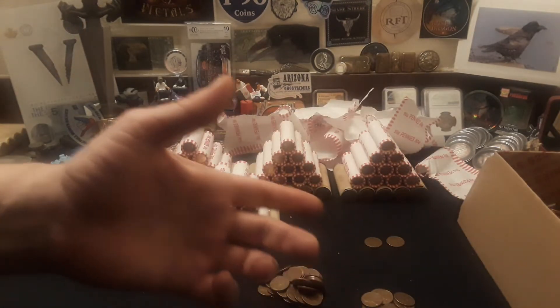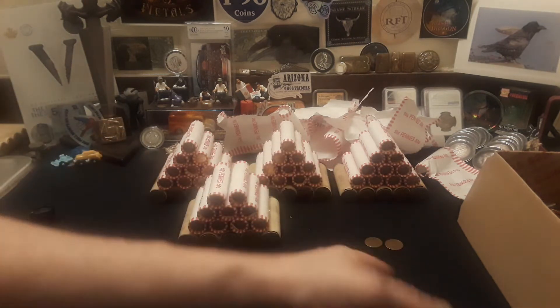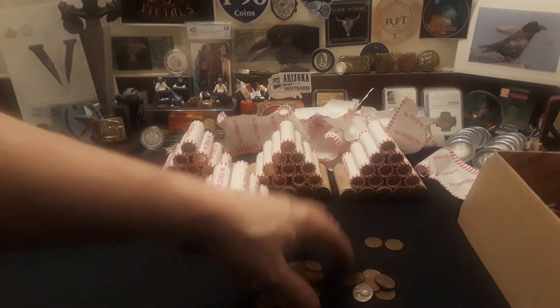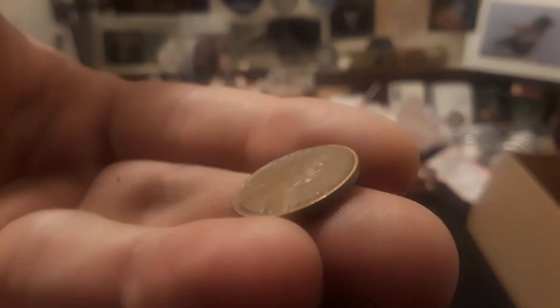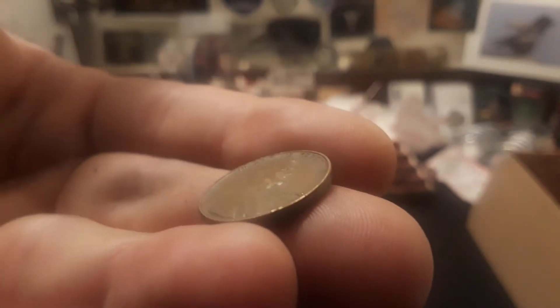Alright everybody, we got through the 11 rolls. We ended up with some 60s copper right here — not too bad in 11 rolls — and then 70s into 81 copper right there, very cool. Plus we got a Wheatie alert: two Wheaties in the mix. This first one is from 1950 Denver, which was nice to see. Then we have one more from 1954 Philly — so very very cool. 11 rolls and we at least got some Wheaties out of it.